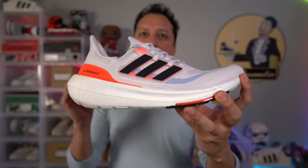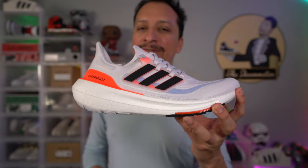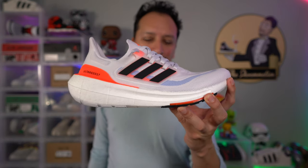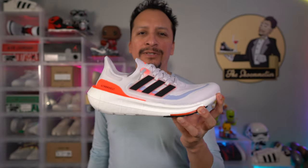In fact I wear Boost slides around the house pretty much anytime I'm in the house because we have hardwood floors. But regardless, Adidas has released their new Ultra Boost 23, and I managed to get my hands on the women's Solar Red, white and black colorway. I really like this silhouette — I love the 22 and I think I love the 23 a little bit more, so let's get down to it.